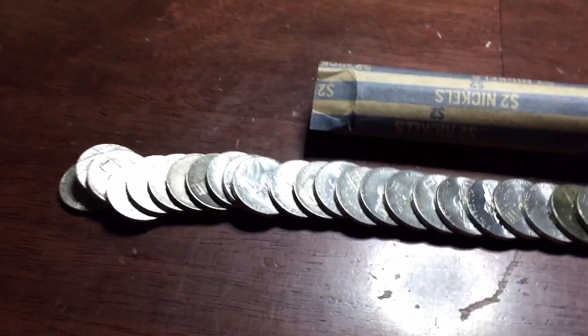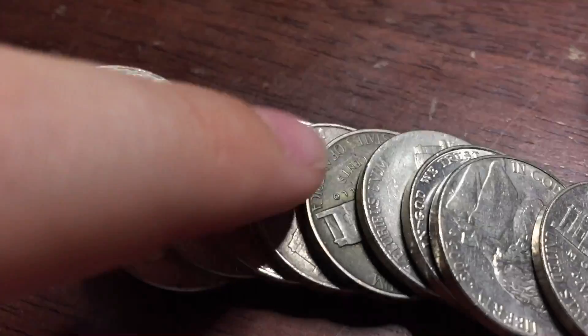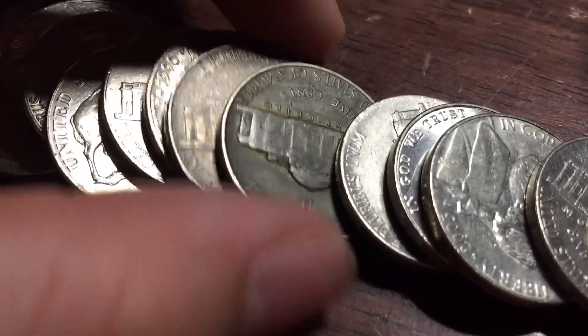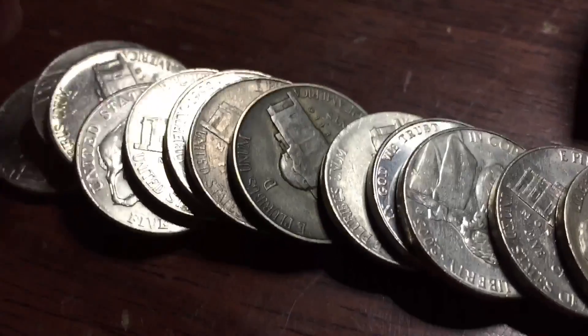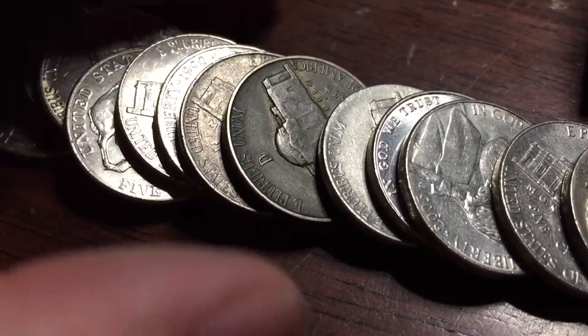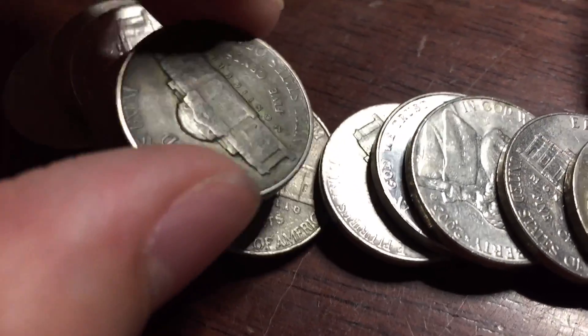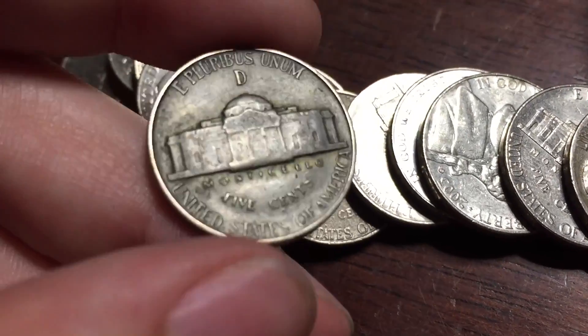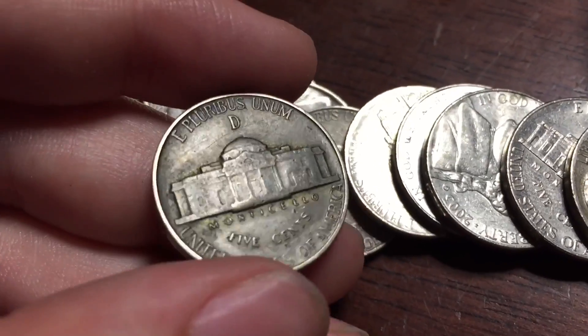I think it's the very next roll and I think I've got a war nickel. That one looks strange so I popped it out. I see a Denver mint, so I turned on the camera. I haven't looked at the date yet — 1944. Nice. Don't see many Denver.